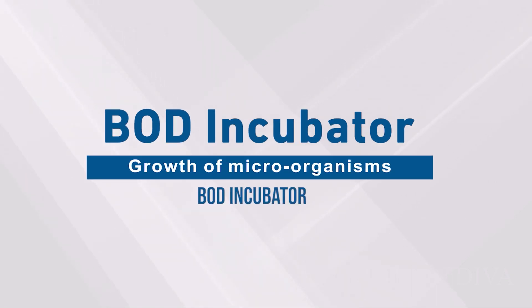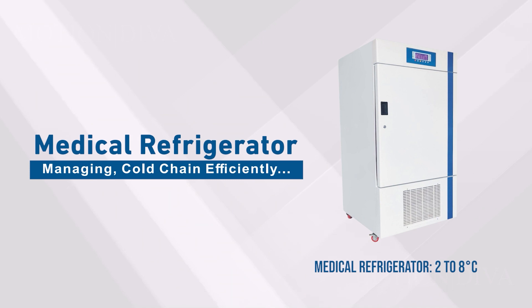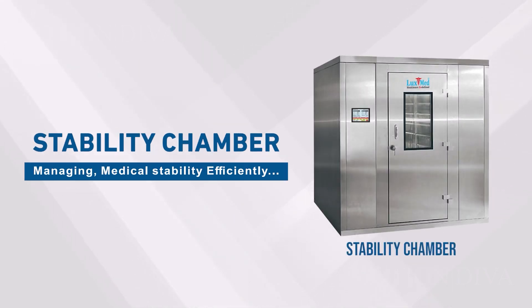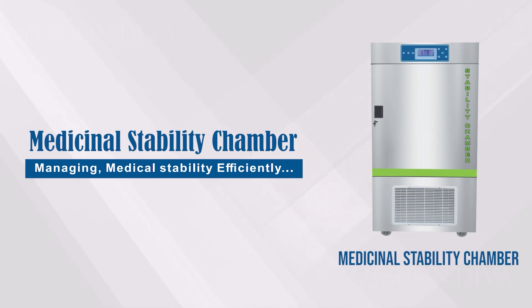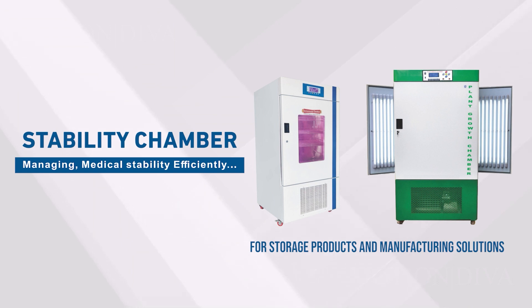BOD incubator. Lab refrigerator: 2 to 8 degrees Celsius. Medical refrigerator: 2 to 8 degrees Celsius. Stability chamber. Medicinal stability chamber. Humidity and heating cooling: minus 40 degrees Celsius to plus 90 degrees Celsius. For storage products and manufacturing solutions.